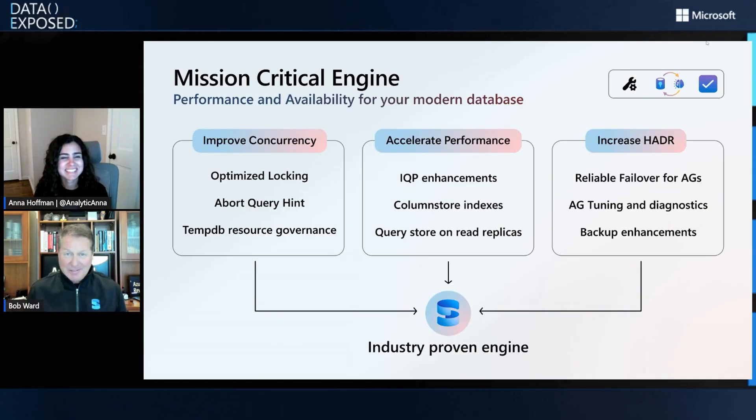Meat and potatoes — we still have great stuff in the engine that people are going to love. Performance is critical for customers, and we've got great things: enhancements for Intelligent Query Processing, columnstore indexes, Query Store for read replicas. But application concurrency can be just as critical — so how about getting rid of lock escalation and blocking problems with a new Optimized Locking feature that's also already in Azure? And things like setting a hint in Query Store to abort a query that's taking over your server, or setting up Resource Governor so TempDB doesn't go out of control. On the right-hand side, Always On Availability Groups — the flagship HADR feature for SQL Server — has many enhancements. The team looked at customer feedback, direct requests, and escalations from customers, and put in a great deal of features to help with reliable failovers, tuning, performance, and diagnostics.